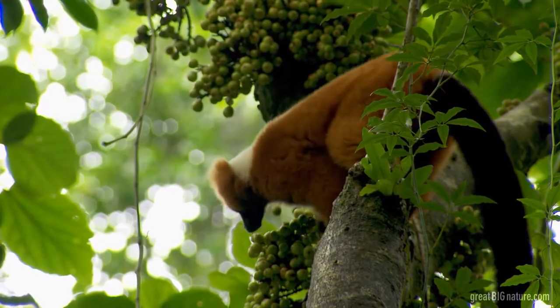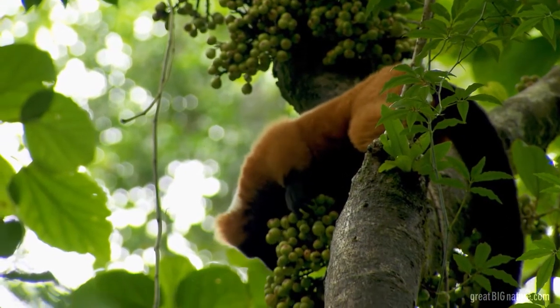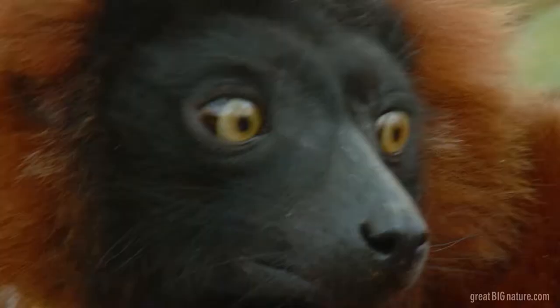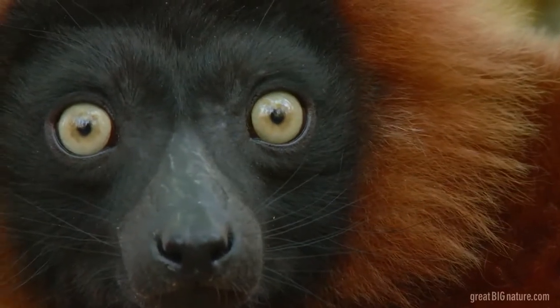To see this particular species of lemur, to see it so well, to see it in this forest — it's a life dream come true. For me, this is absolutely profound. I can't tell you how excited I am.